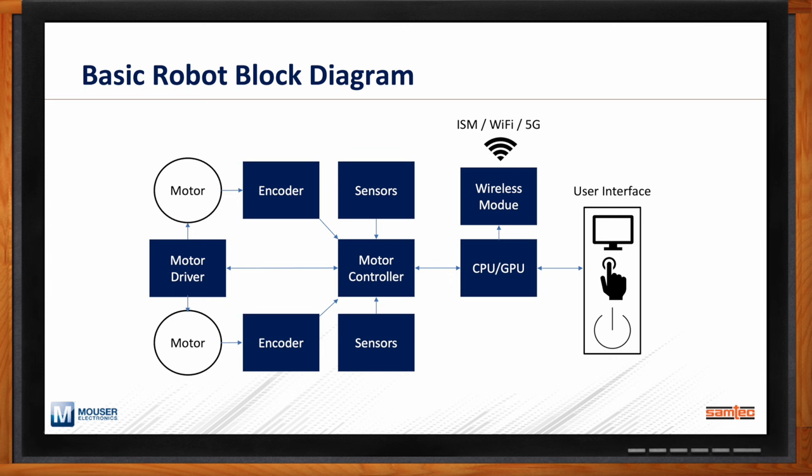Here is a basic block diagram pieced together from a number of sources — customer design activity, leading microprocessor company websites, and robotics training courses. It typically has six to eight different blocks. We have motors in multiple axes; there's typically motor drive circuitry. Most applications use BLDC — brushless DC — motors, which are simple, efficient, and adaptable. There's typically an encoder, either optical or mechanical, that tells the motor controller the direction and accuracy of the motor's spin.